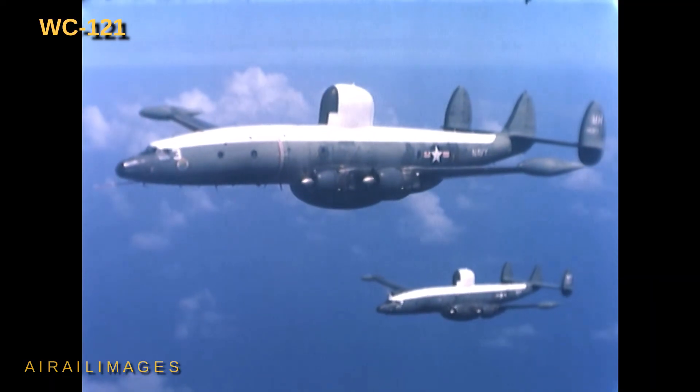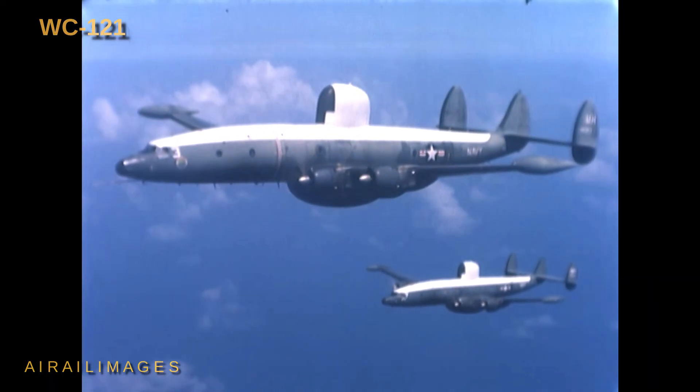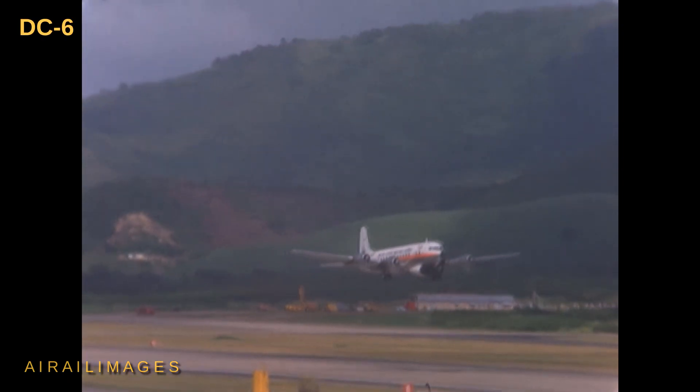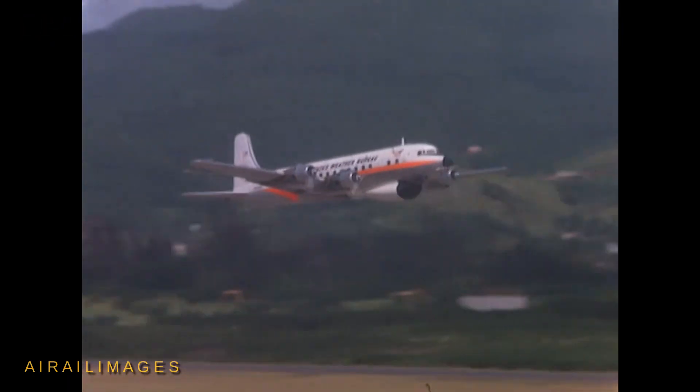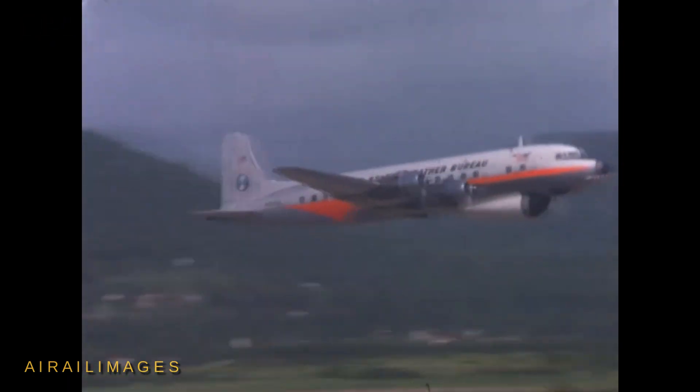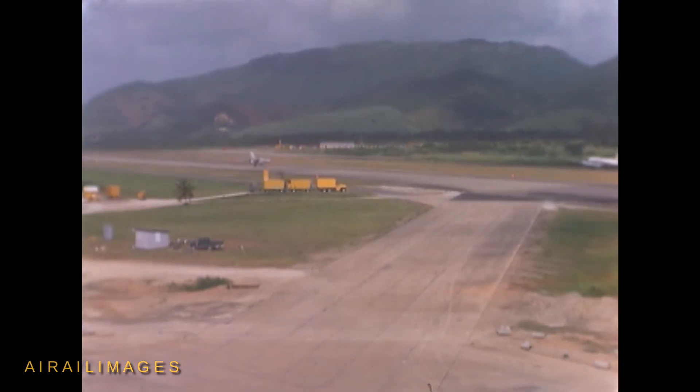The stars of this film are the Navy WC-121 Warning Star versions of the elegant triple-tail Lockheed Constellation airliner. Filmed at Naval Station Roosevelt Roads, Puerto Rico in August 1966, the white-topped Warning Stars mapped storm movements.